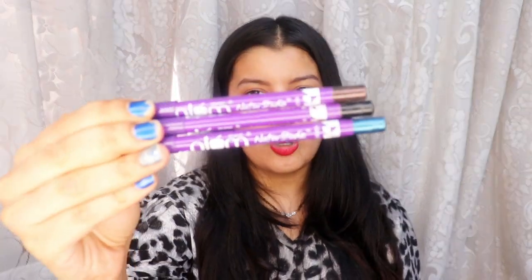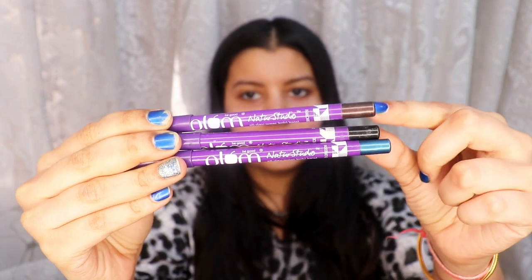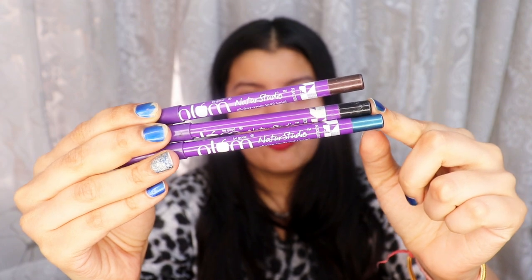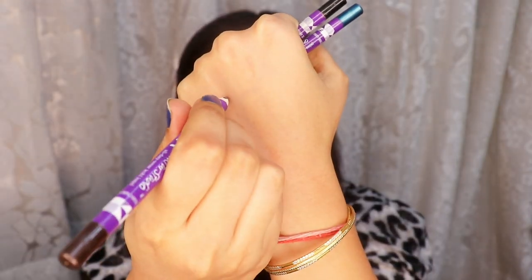Starting with the ones I already use — first up I'm swatching all these Plum kajals. These are Plum All Day Wear Kohl Kajals and I have three shades: the first one is Uptown Brown, then we have Black Brilliance, and then we have Gemstone Green. That is what they look like.